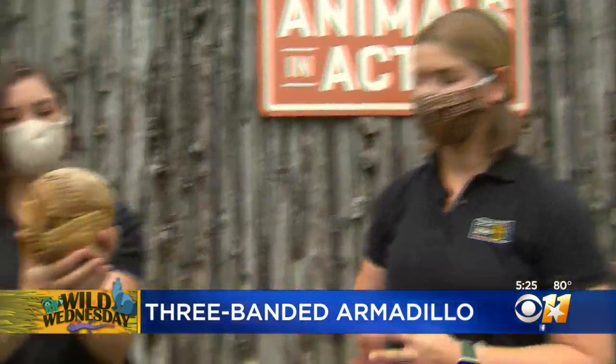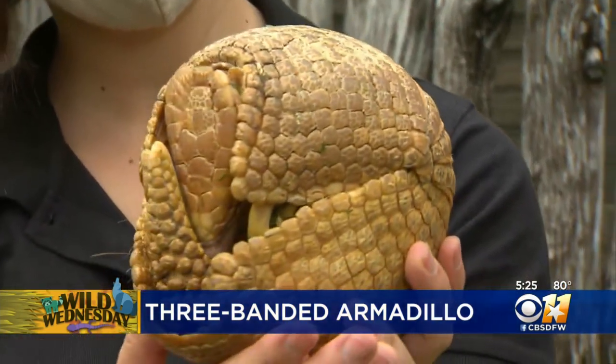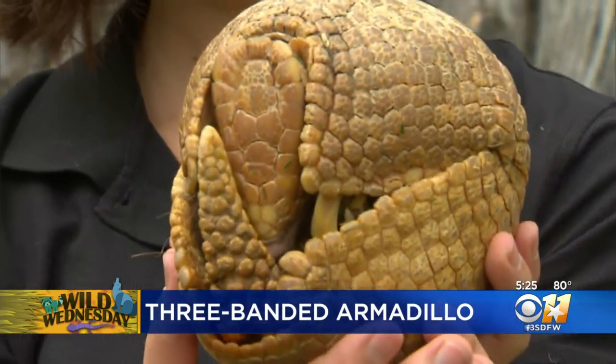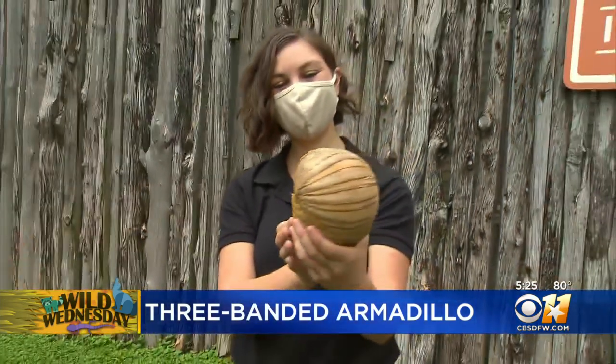So Ryan, what is this little guy? This is Titan, and she is exactly that — a three-banded armadillo. Now we have armadillos here in North Texas, but not the three-banded. You'd have to travel all the way down to South America to find one of these in their natural habitat, and it's unique because unlike some of the other armadillos, she can actually roll up into a complete ball like she's doing right now.